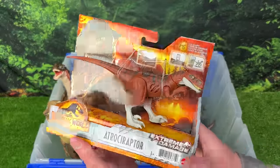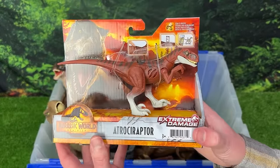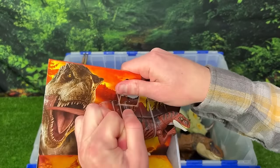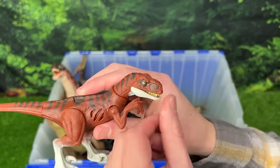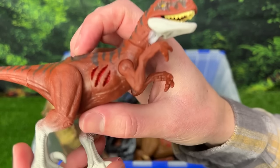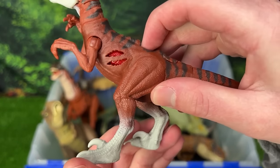Up next, I've actually just bought this new one to show in this video — the Jurassic World Dominion Extreme Damage Atrociraptor. I have quite a few other dinosaurs from this series, so I'm super excited to add a new Atrociraptor to them. Let's check out this battle damage on the side — you can reveal it just by the click of a button, and it shows on both sides.